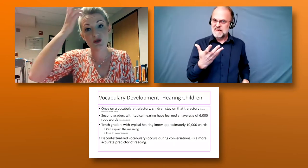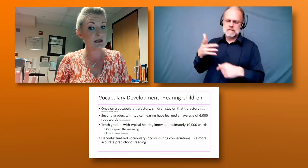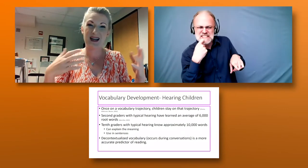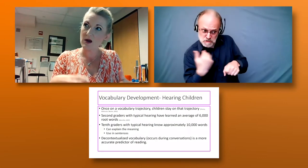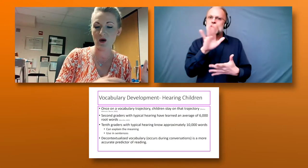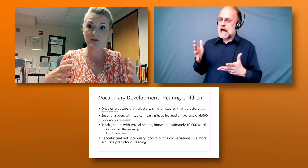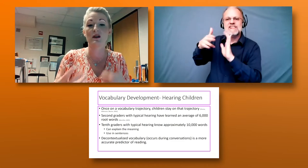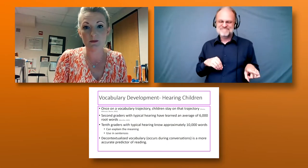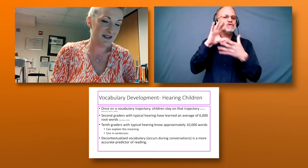Decontextualized language can be really difficult. You've probably seen in your classroom a student trying to tell you about something that happened over the weekend or last year, and it's hard to tell: is this happening now? Did it happen yesterday? Did it happen two years ago? Is this a friend or a brother? All of that decontextualized language that doesn't make sense sometimes is because our students may not give enough information or labels. That piece is really critical to reading outcomes and to language in general — we tell stories all the time.